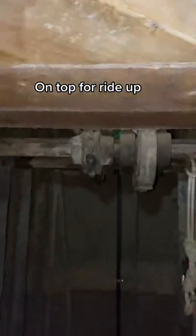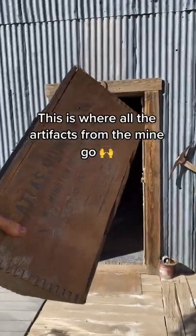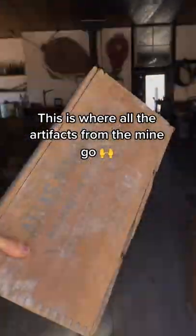Back through the mine I came in at. I'm gonna put this on top of the hoist to get it back to the surface. Once it's safely back up top it's time to put it in the museum. This is the original general store where all the artifacts from the mines go.